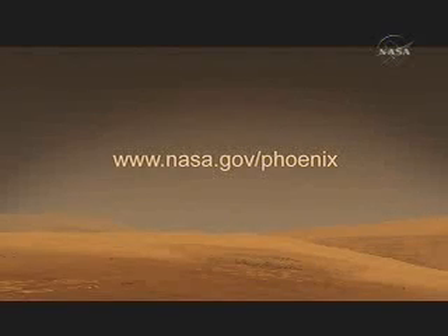That will conclude our news briefing for today. We invite you to follow the mission on the web at www.nasa.gov/phoenix. On that site you'll find a complete list of upcoming briefings and the landing schedule. You'll also find a link to our landing blog that we'll be updating over the next few days, including from the mission control area on Sunday.